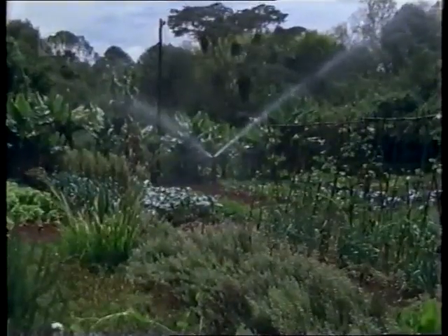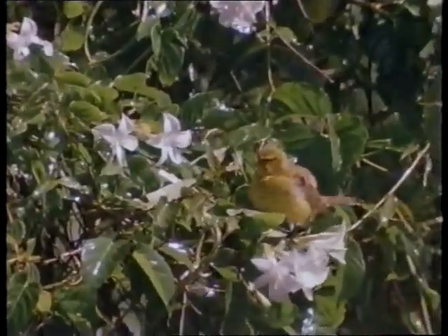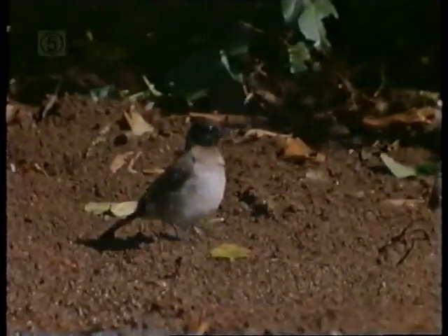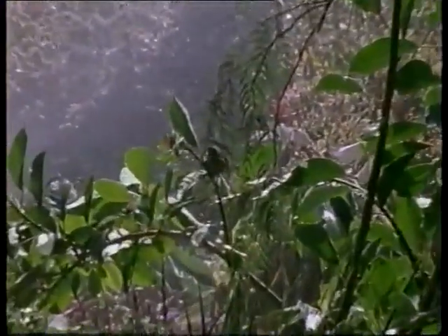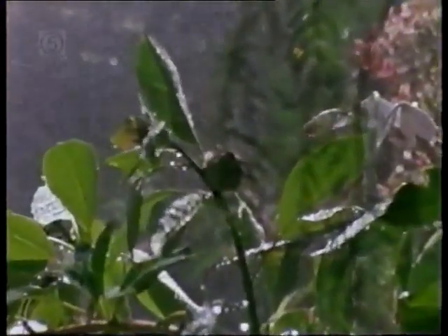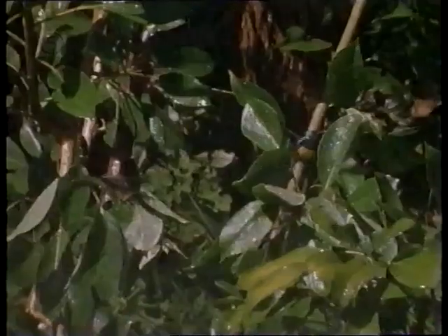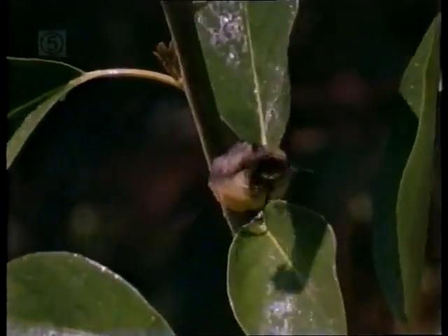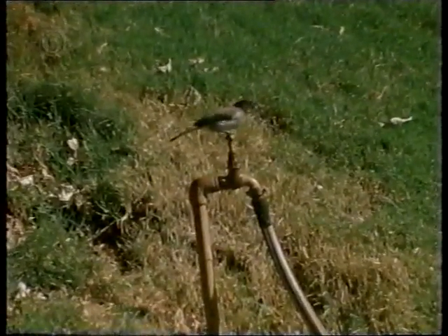Droughts in Britain sometimes cause problems for gardeners, but in Kenya the inhabitants have to cope with the dry season every year. The birds come to rely on the city water supply almost as much as the gardener does. A leaking tap provides vital water for many species of birds.